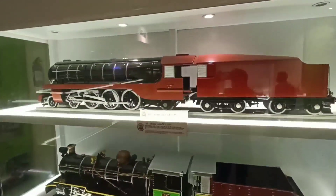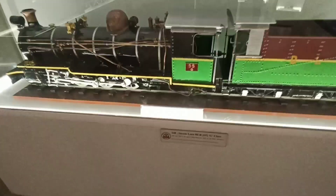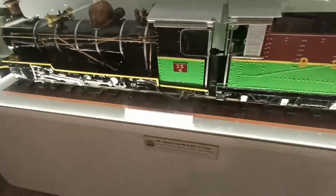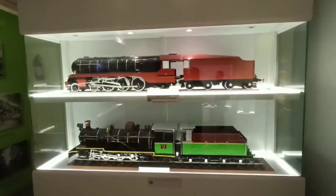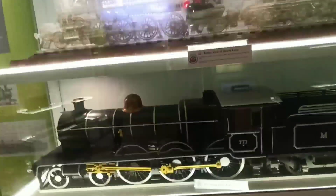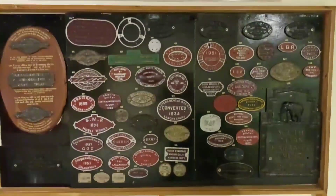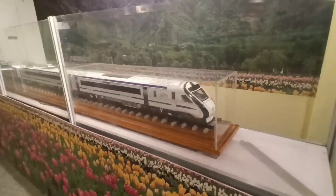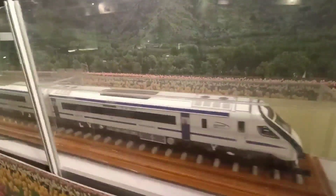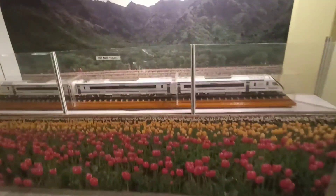Here is the steam loco WP7397 and below it the steam loco BLR 55G class. The museum is very good — you can see the whole history of coaches and engines. And guys, the train inaugurated by Prime Minister Modi ji — the Vande Bharat Express — is also here. It is very beautiful.